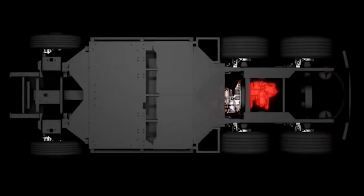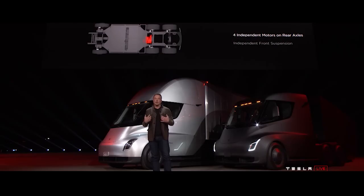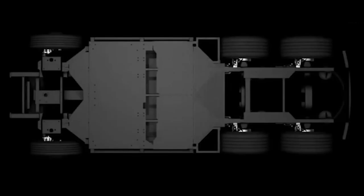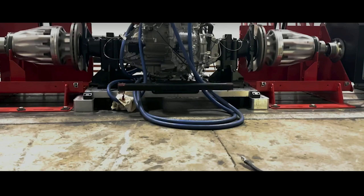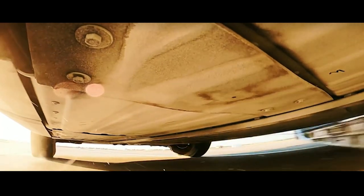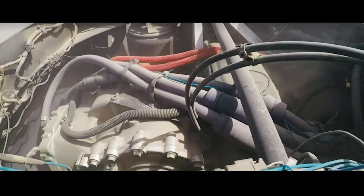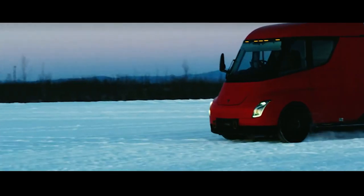Tesla originally proposed four independent motors, one on each of the rear wheels with independent front suspension. However, Tesla changed a few things about the prototype: the Semi will have three separate electric motors on the rear axles rather than four. The motors are said to be the same as those found in the Tesla Model 3 electric sedan, despite the lack of information regarding horsepower and torque figures.